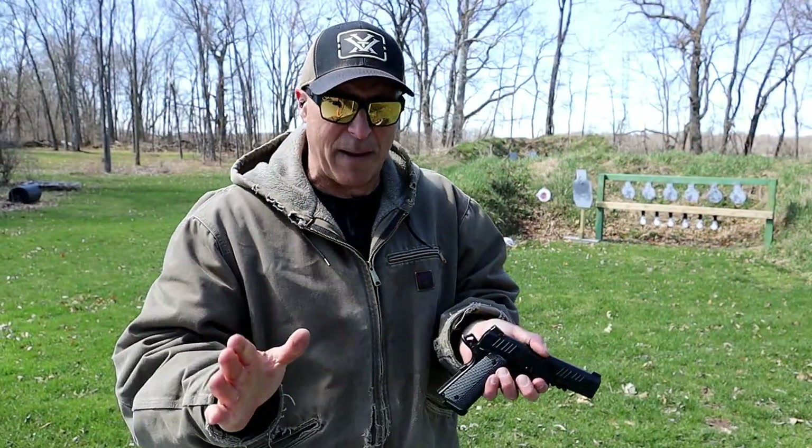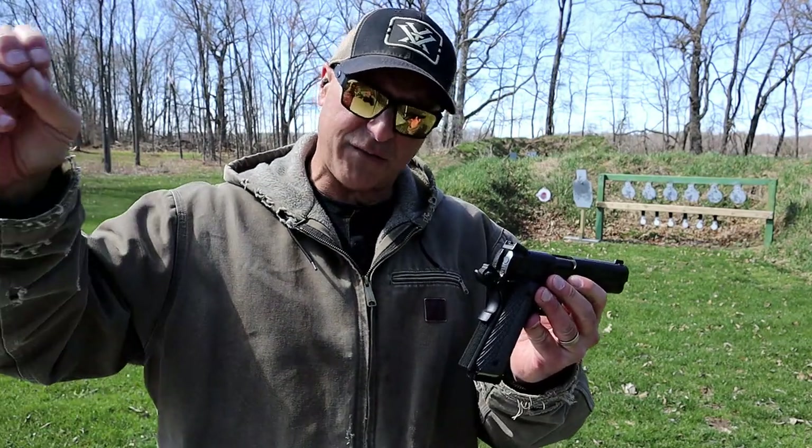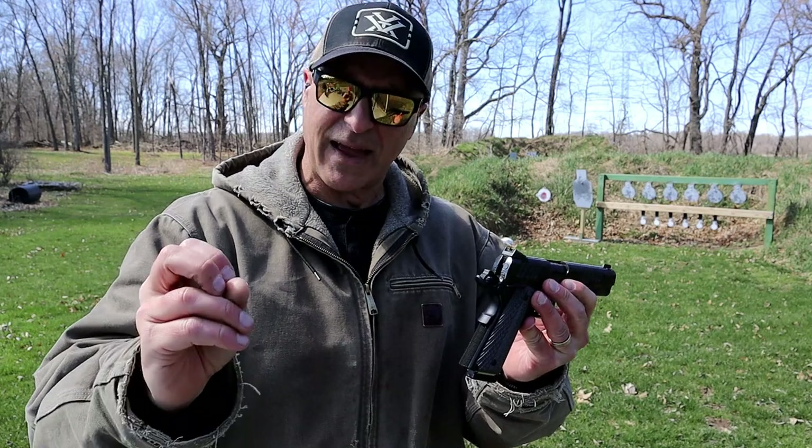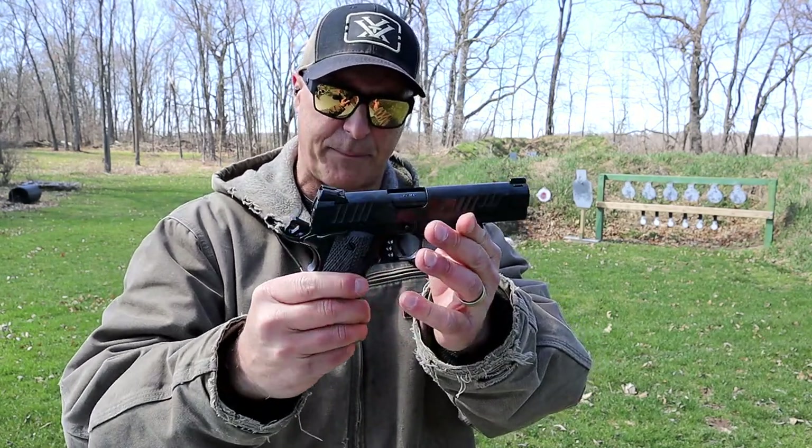I have to be honest — I didn't know anything about this. I've heard of it, and then Ryder said 'I've got an Alpha Foxtrot.' I said, 'What the heck is that?' And he showed me this beautiful 1911. He's certainly happy with it.